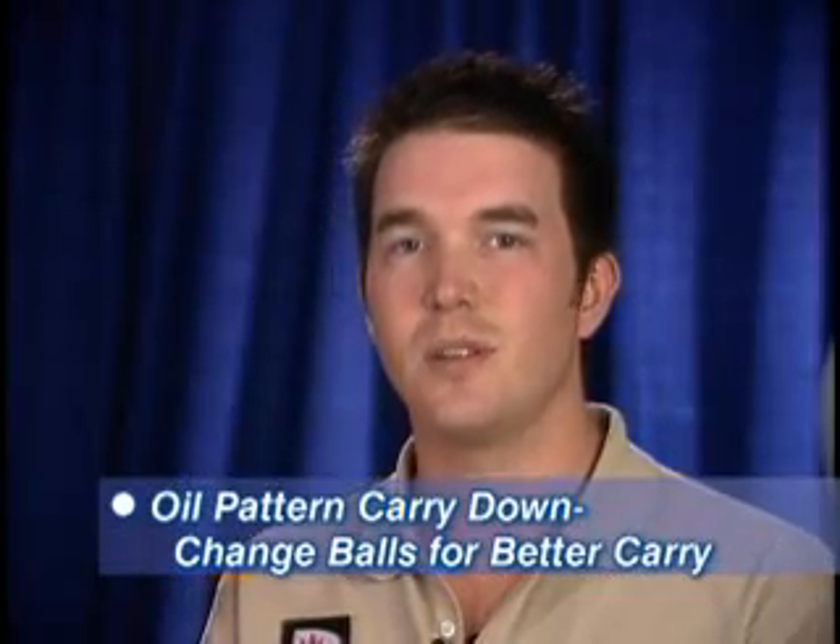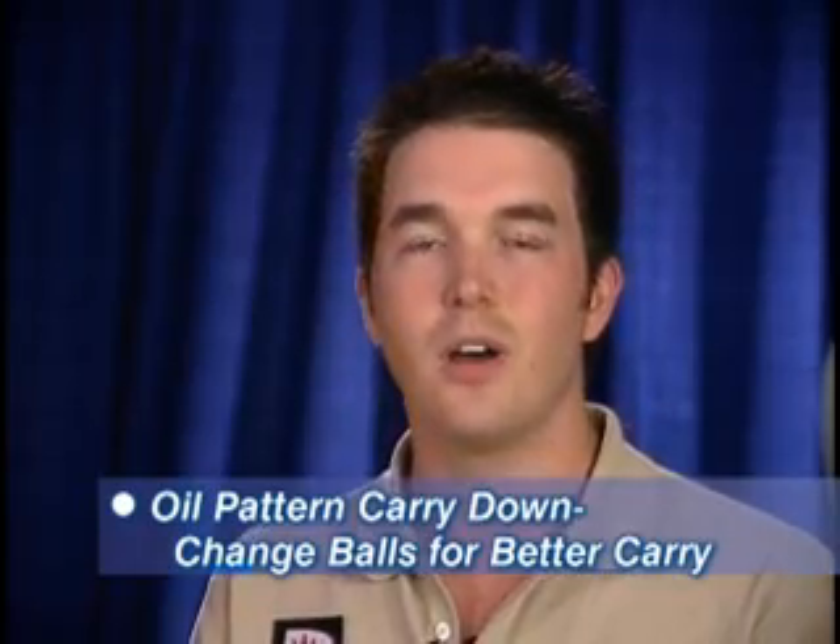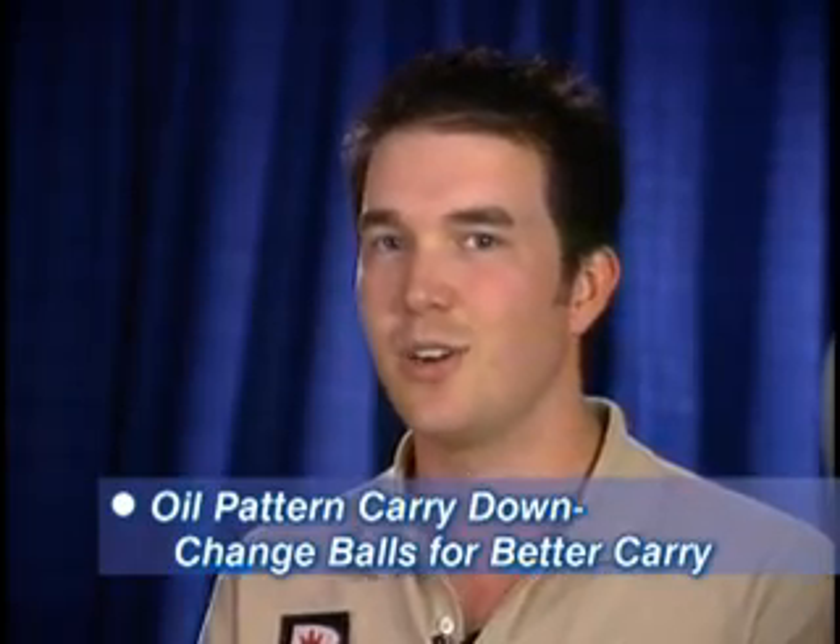I have to move left because of my rev rate and ball speed because the front's hooked so much. When I see carry down, the biggest thing I always try to do is make sure I change balls, make sure it gets around the corner to get the weak 10 out that I've been seeing before. But all those great players on tour, like Chris Barnes and Walter Ray, those guys know how to do it. So I would definitely learn from those two individuals plus all the other guys on tour.